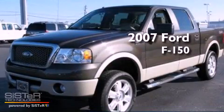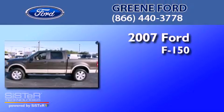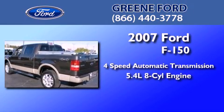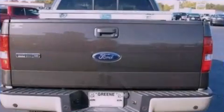This is a certified pre-owned 2007 Ford F-150. This truck has a four-speed automatic transmission, a 5.4-liter V8, and the added safety and control of four-wheel drive.